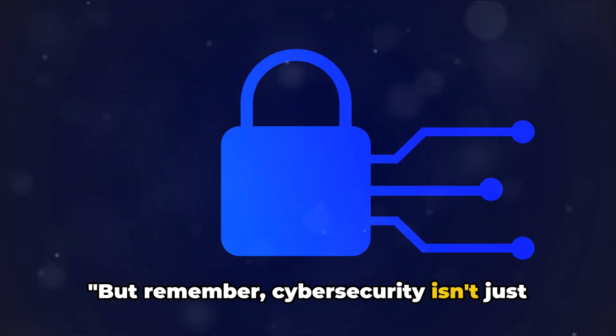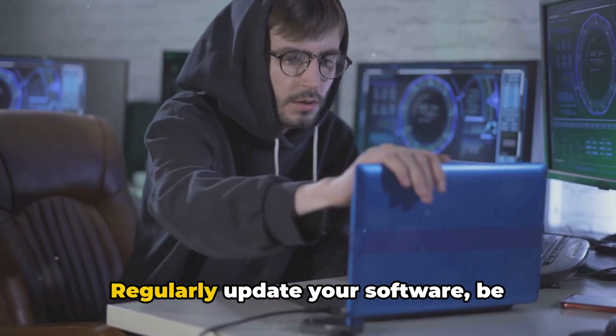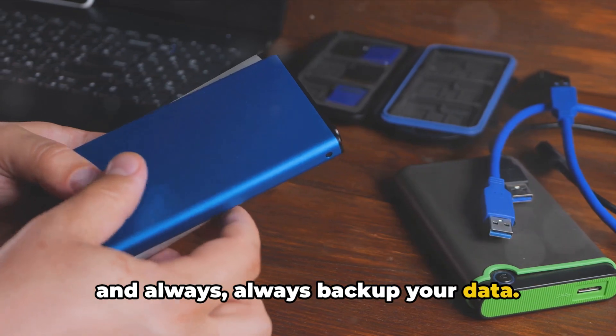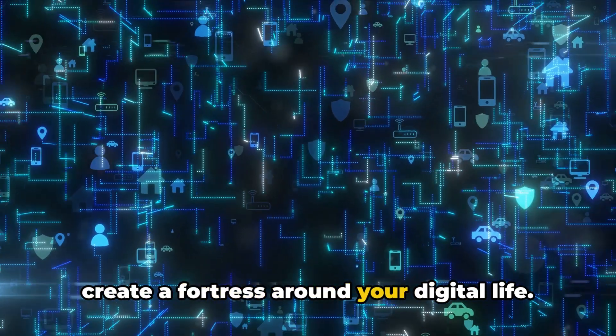But remember, cybersecurity isn't just about the tools you use — it's also about your habits. Regularly update your software, be cautious of suspicious emails and links, and always back up your data. With the right tools and habits, you can create a fortress around your digital life.